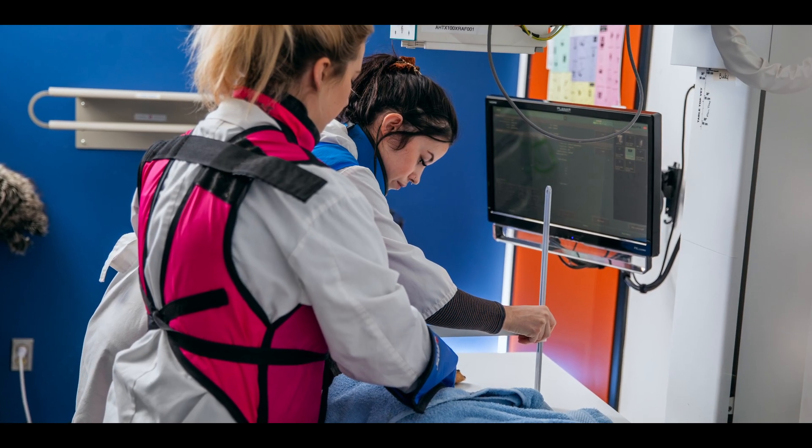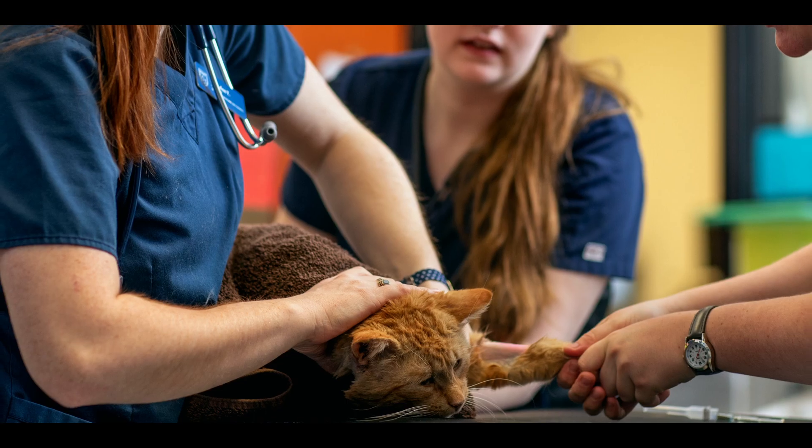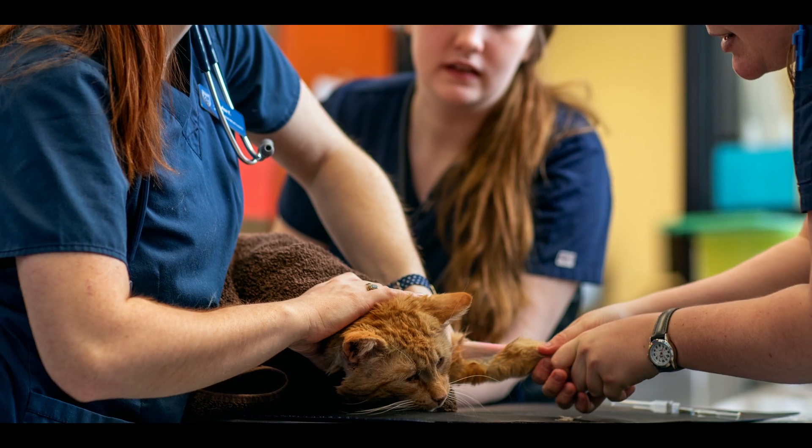This is a two-year diploma program with a blended delivery. Blended delivery means that we offer the flexibility of online lectures with that authentic value of practical hands-on learning in our very own NAIT animal clinic, where students will be working on small animals and doing regular procedures like vaccinations and dental cleanings.